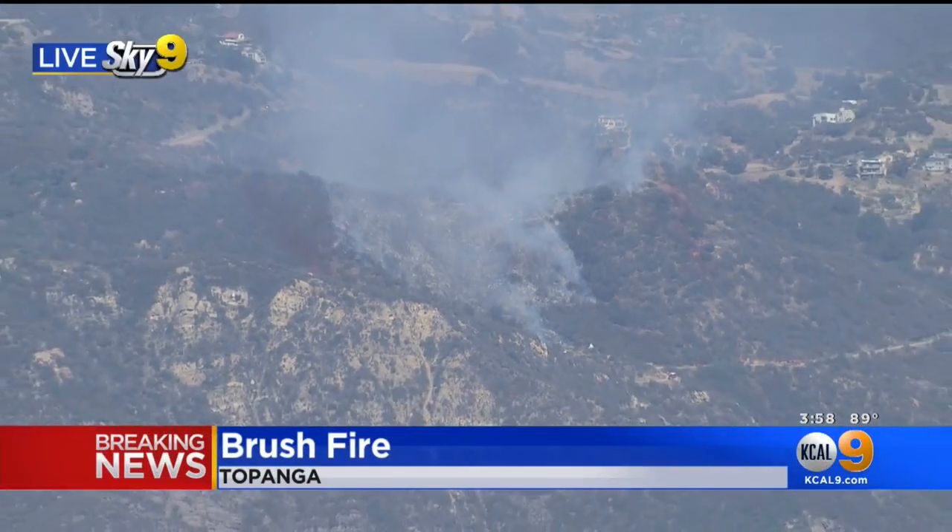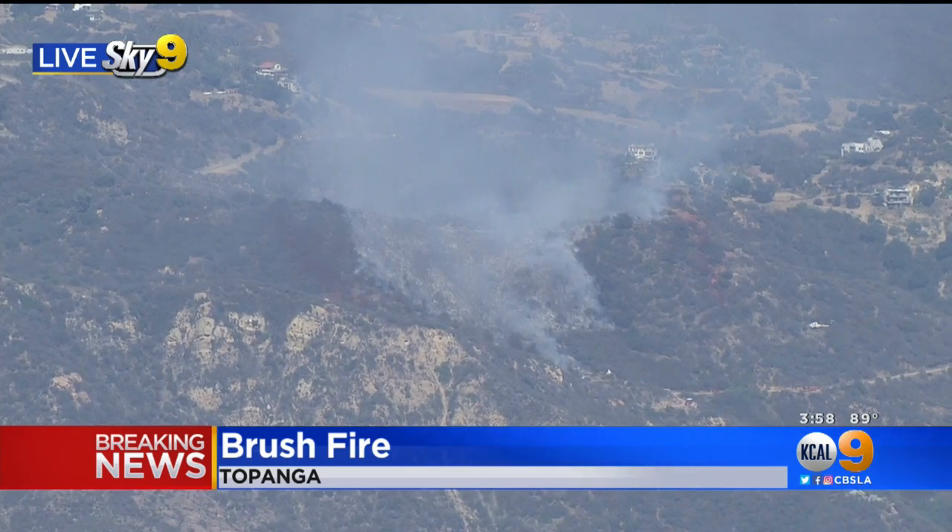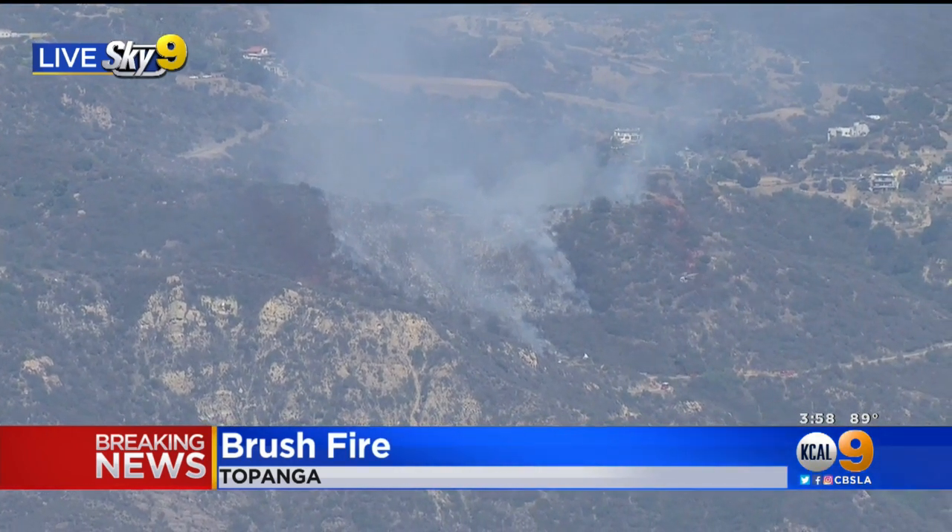Now at 4, breaking news in Topanga — a brush fire burning near Tuna Canyon and Las Flores Heights Road. KKL9's Desmond Shaw is live above the scene in Sky 9 for us.